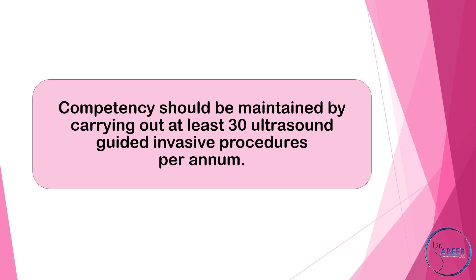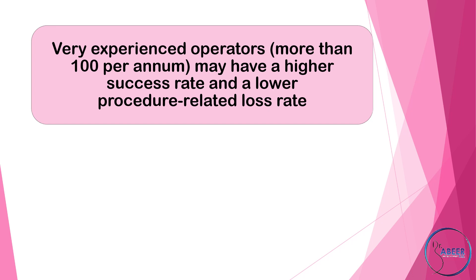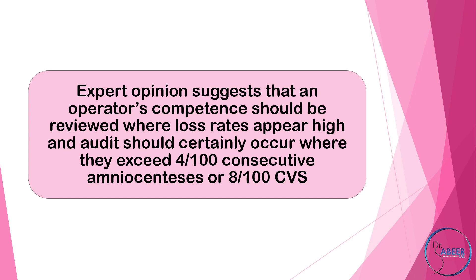Competency should be maintained by carrying out at least 30 ultrasound-guided invasive procedures per annum. Units and operators should carry out continuous audit of frequencies of multiple insertions, failures, bloody taps, and post-procedural losses. Very experienced operators performing more than 100 per annum may have a higher success rate and lower procedure-related loss rate. Expert opinion suggests that an operator's competence should be reviewed where loss rates exceed 4 per 100 consecutive amniocentesis or 8 per 100 chorionic villous sampling.